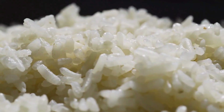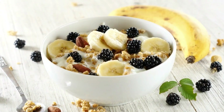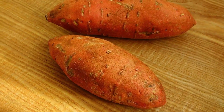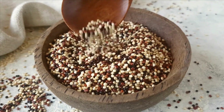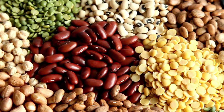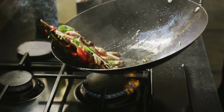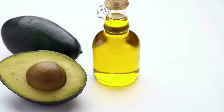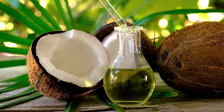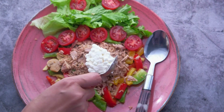In addition to protein, including filling carbohydrates in your diet is essential for energy and overall health. Oatmeal, brown rice, sweet potatoes, yams, and quinoa are nutritious options that provide sustained energy throughout the day. Legumes like beans and black bean pasta are also high in fiber and protein. To enhance the taste and nutritional profile of your meals, adding healthy fats is recommended — avocado oil, olive oil, and coconut oil are good choices, offering various health benefits.